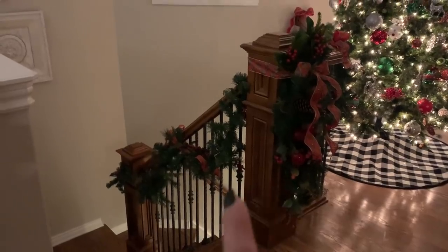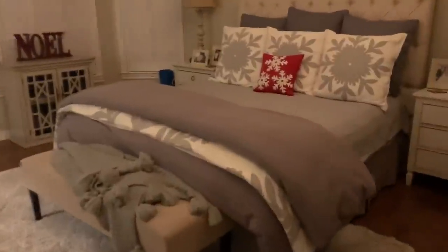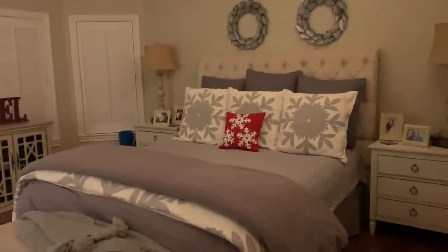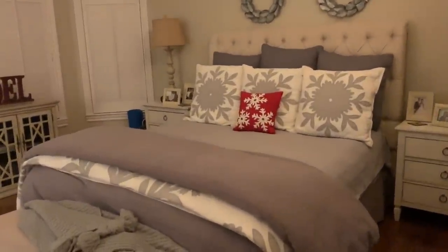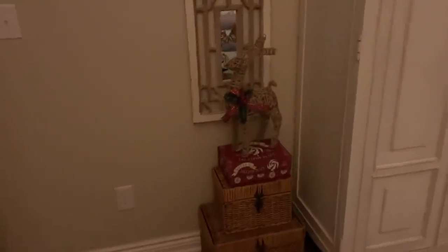My friend's comment made me realize I should probably have a garland there, so I added that. Now I'll take you into the bedroom — I don't have much here this year, I kind of petered out. Just a little pillow on the bed, a Noel sign, and a little deer on a box by the armoire. That bed was from Pier 1 — sadly Pier 1 is out of business now, I think they're online only.